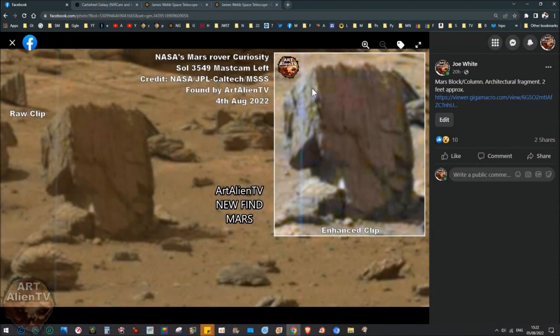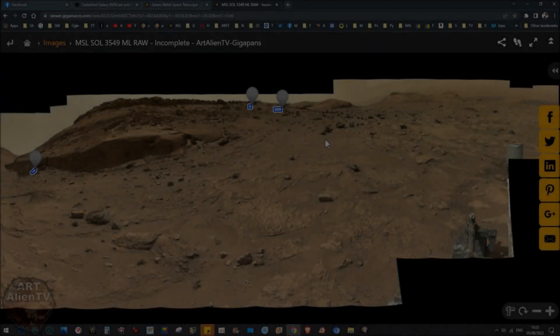This is about two feet high. This is a block, a stone block, which looks like part of a column or wall or something similar. This is in Gale Crater on Mars and this is Sol 3549. Now I'll show you it in context here.